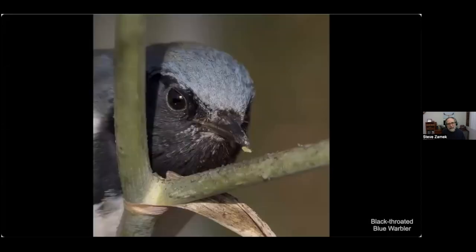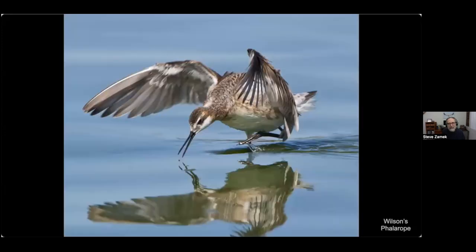Here's a black-throated blue warbler that showed up at Redwood Shores — it's got an aphid in its mouth. These birds also go after larger prey, but we're starting small. Here's the Wilson's phalarope — generally they sit on the water and spin around, causing an upwelling that brings aquatic insects to the surface, then stab at the insects as they find them.